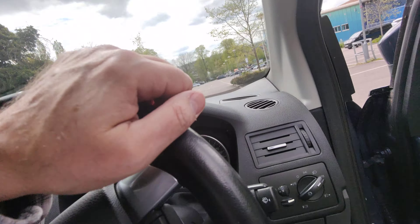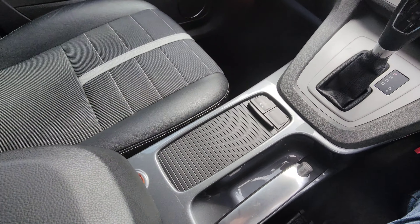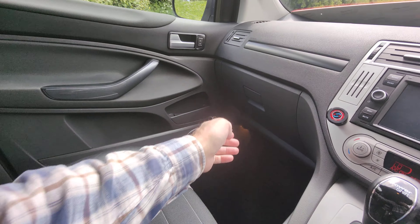Press button start. Lovely smooth automatic gearbox — Power Shift. Everything working as it should.